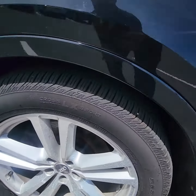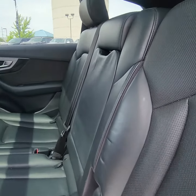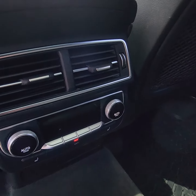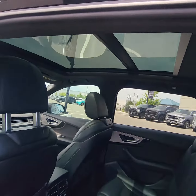Moving on the inside, the leather is in great condition. You've got the own controls for the temperatures in the back. It does have that nice panoramic sunroof.